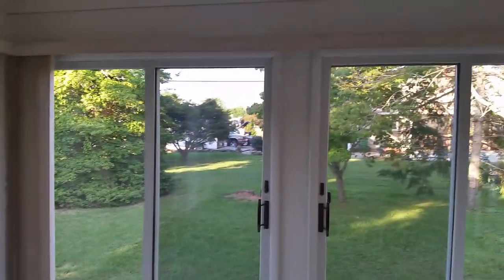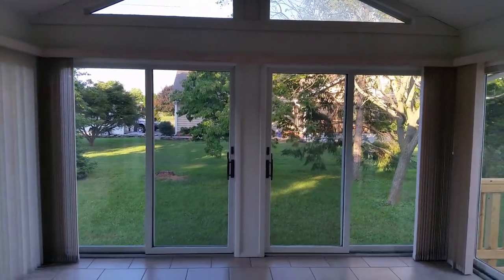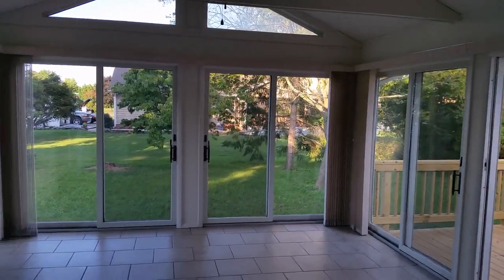Please view the three bedrooms and one and one-half baths in a separate video tour. Thanks for joining us on Hawley Lane — please stop by for a visit sometime real soon.